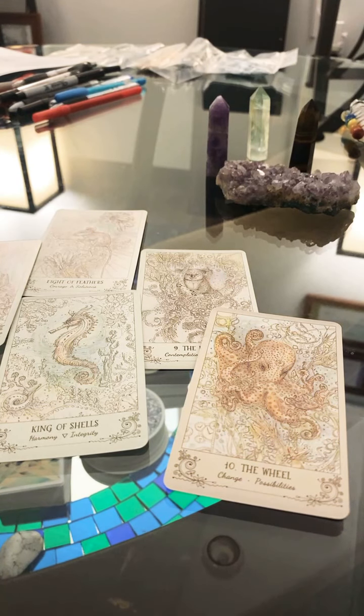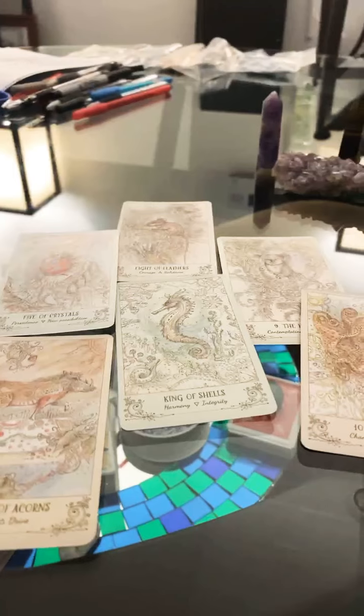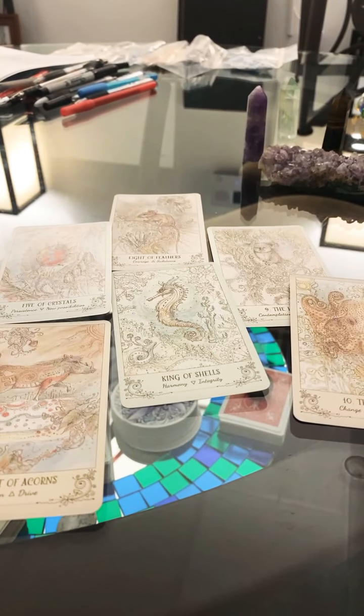I tend to encourage people to get the deck that speaks to them, and obviously that takes some time. Maybe you don't bond with the first deck you ever have, and then it takes years to come around to things. That was my journey specifically — I didn't necessarily bond with the first deck that was given to me, and then it took me a while to come back and go, oh okay, I remember this.